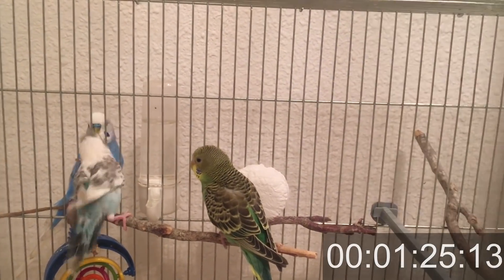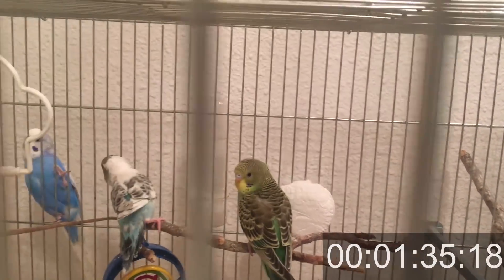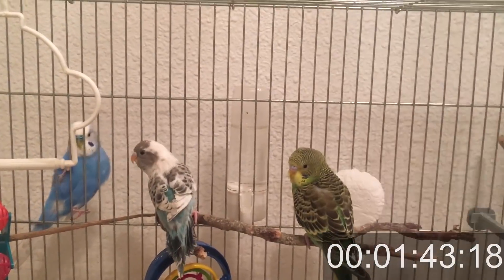Now, since there are no interruptions and nothing to be afraid of, let's look at how long it took my budgie to come back home all by himself to his cage.